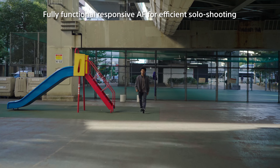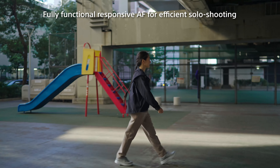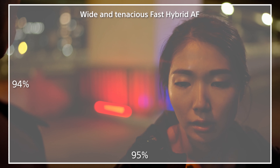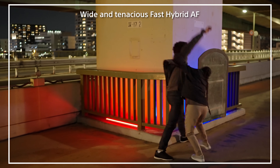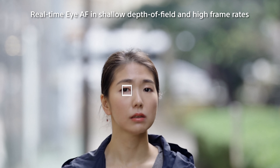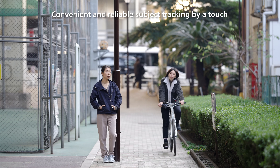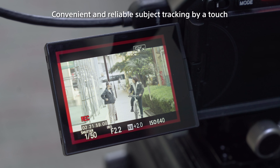Maintaining manual focus on a moving subject can always be challenging. The FX3 also boasts Sony's state-of-the-art autofocus system, allowing you to leave focusing to the camera and focus more on the artistic vision. Sony's fast hybrid autofocus system, with phase detection points, precisely detects and smoothly maintains focus on moving subjects over the entire frame. The FX3 can effectively track the subject's eyes, even in a shallow depth of field or high frame-rate shooting. A simple touch on the desired subject initiates auto-tracking, which frees you to concentrate on your camera work or composition.